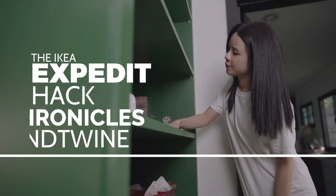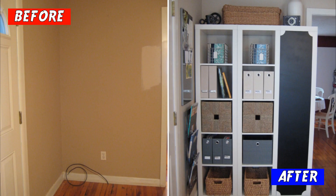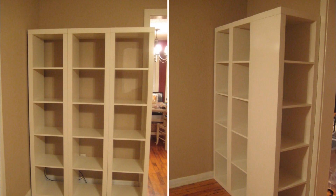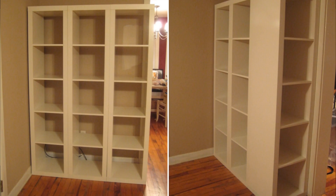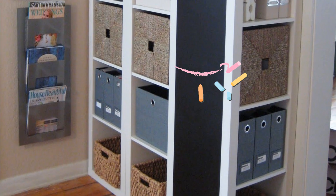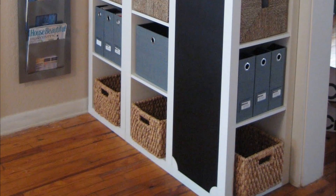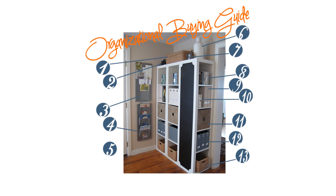The IKEA Expedit Hack Chronicles by Iron & Twine. Introducing the Expedit Shelving Transformation by Iron & Twine, where a measly measurement mishap turns into a Pinterest sensation. The story begins with the purchase of three Expedit shelves destined to become a family command center. But a rogue 5-inch miscalculation threatened to derail the entire project. Creativity prevailed — with a simple 90-degree twist, the end unit slid perfectly into place, making room for a delightful chalkboard addition. Using 3M Scotch Blue Painter's Tape, a few old CDs, and chalkboard spray paint from Home Depot, Iron & Twine's creation came to life with over 100,000 admirers online.